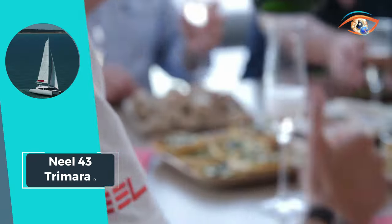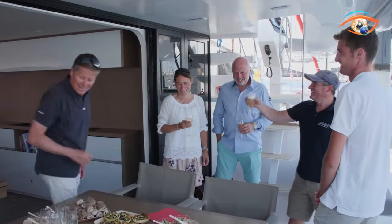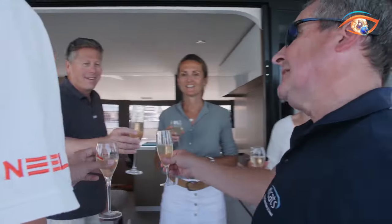For a closer look at this maritime masterpiece, explore more pictures and discover the Neil 43's remarkable performance.